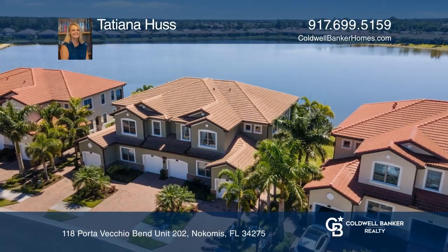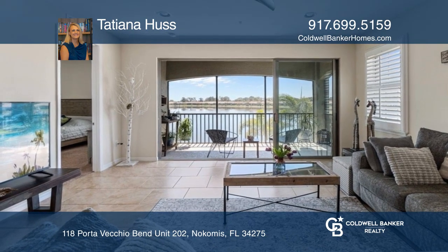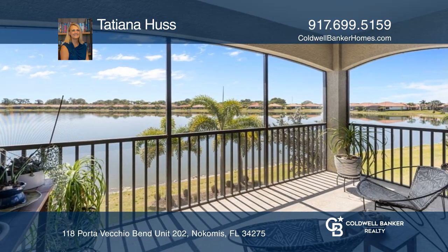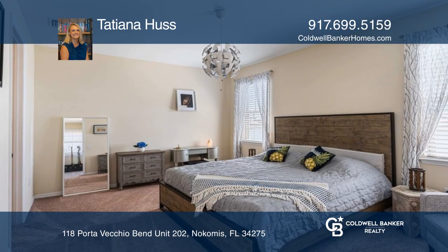Lovely lakefront three-bedroom plus den with two full baths condo. Open floor plan with stunning lake view. The kitchen features granite countertops, stainless steel appliances, a breakfast bar, and a walk-in pantry. Enjoy the screened-in balcony overlooking the lake.